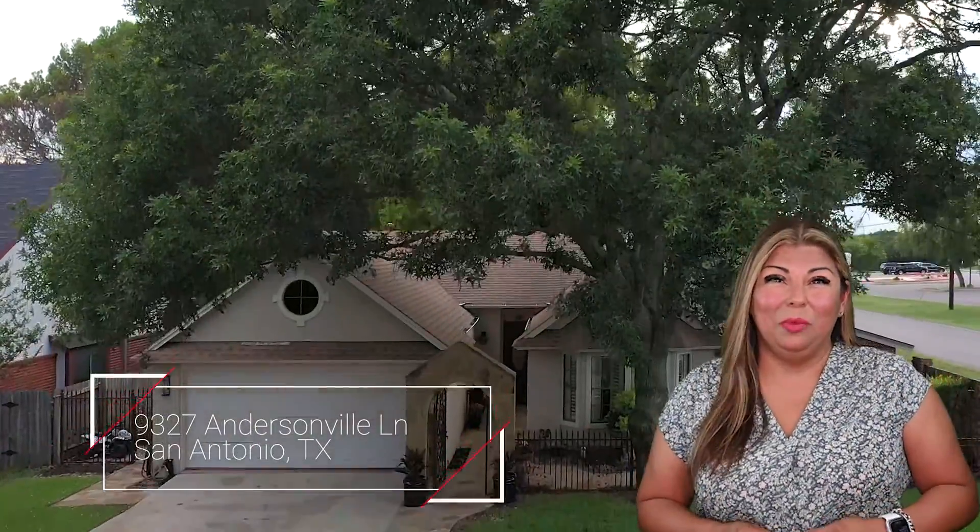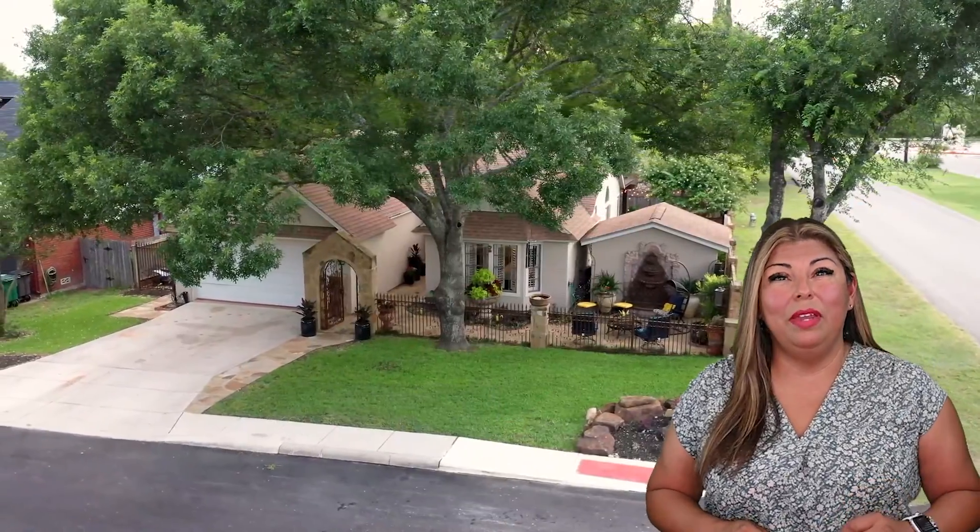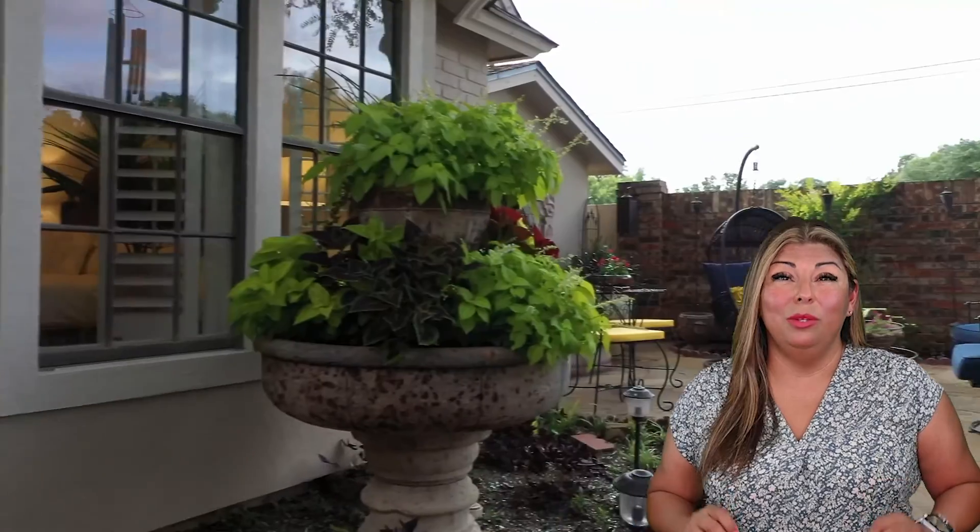Welcome home, 9327 Andersonville Lane, San Antonio, Texas 78240. This is an absolutely lovely single story home near the medical center. You've got to come in and take a look at this one.